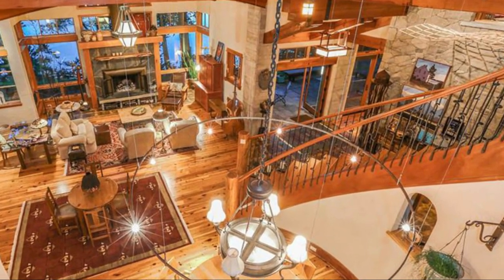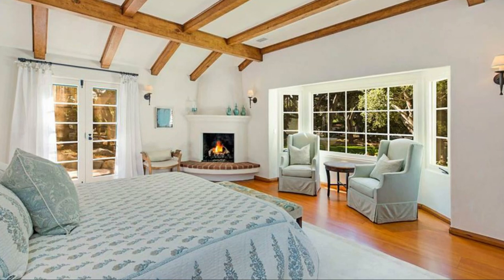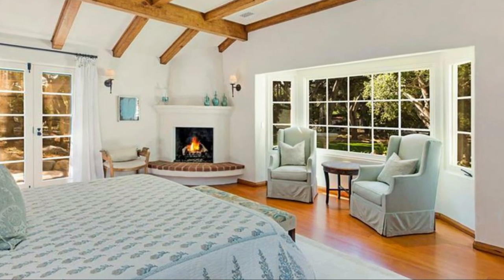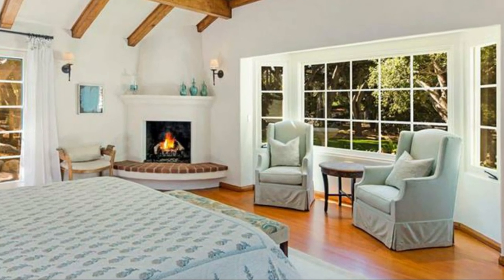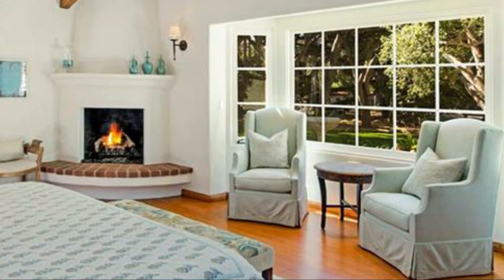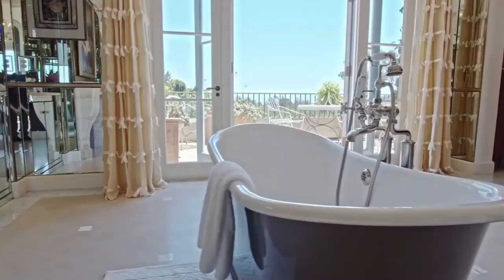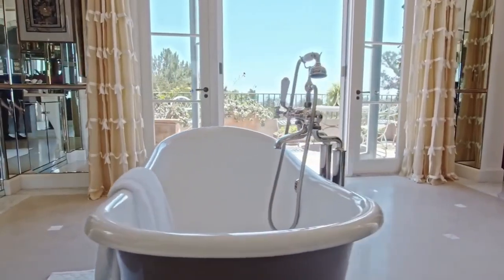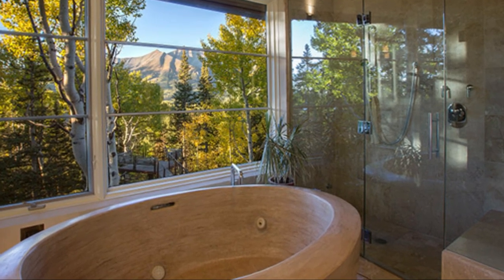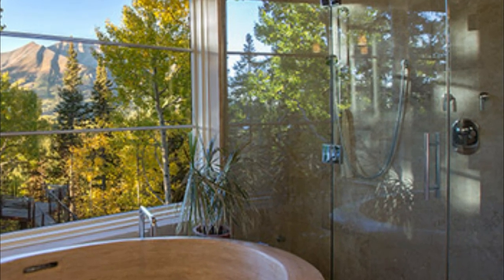The master suite is located on the second floor and is a true retreat. The bedroom features a king-size bed, a sitting area, a fireplace, and a private balcony that offers stunning views of the hills. The master suite also features a luxurious en-suite bathroom that is equipped with a jacuzzi tub, a walk-in shower, and dual vanities. The bathroom is decorated with marble floors, a chandelier, and modern fixtures.